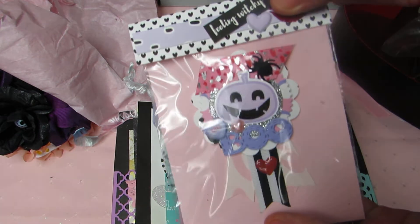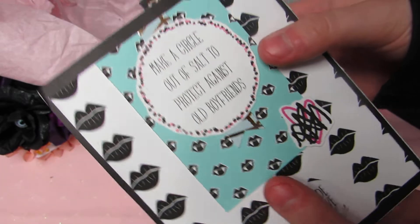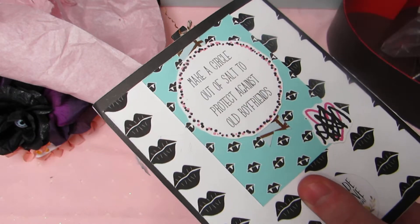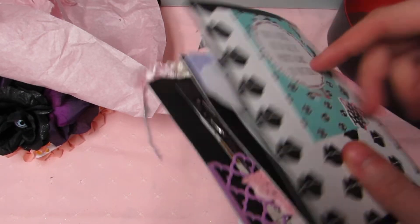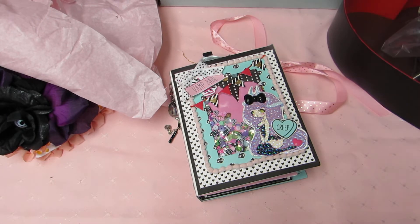Oh I love it — thank you so much April! On the back she has her information and it says 'make a circle out of salt to protect against old boyfriends' — I love that! Is this from Serena's collection, the 'love bites'? That is so funny and cute. Oh my gosh, thank you so much for everything April — I'm blown away. Go show her some love, guys! She has her own pastel Halloween paper collection and it is amazing — it's a digi collection with the cutest little witches. Go show her some love and support, and I'll talk to y'all soon — bye guys!